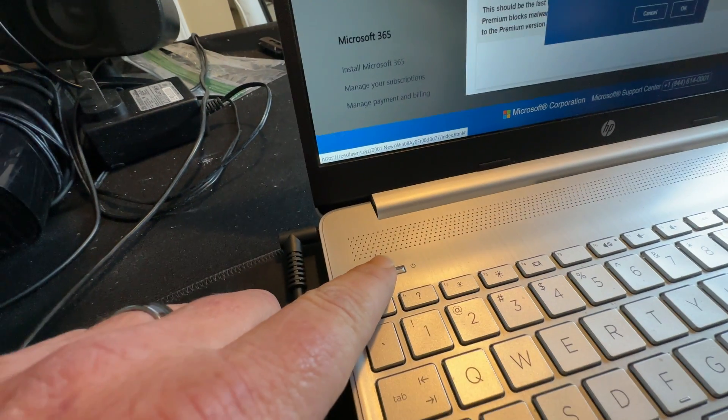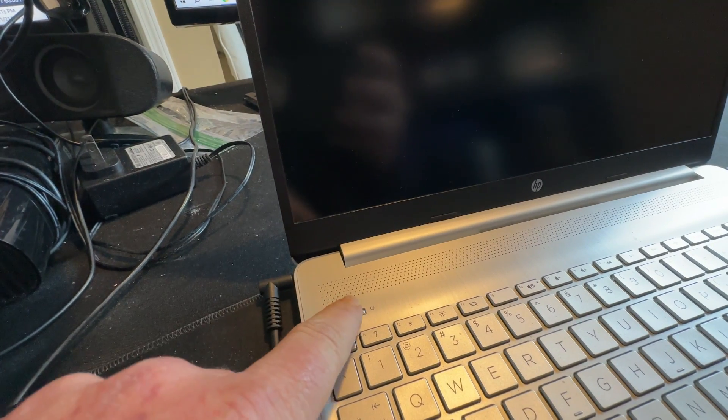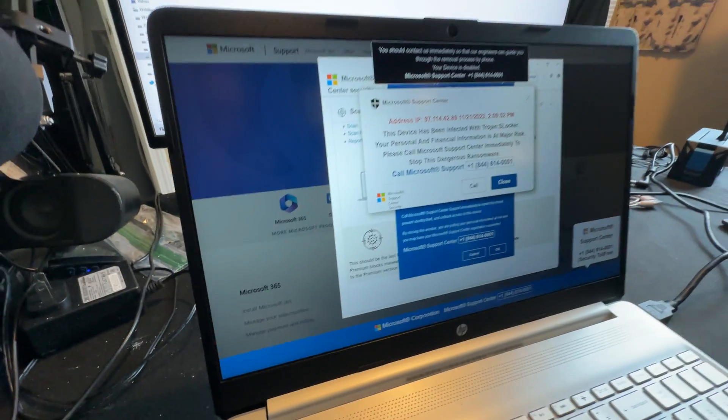When you press the power button on your PC, you thought you were turning your PC off. Isn't that what a power button is supposed to do? Not always with computers. Pressing that power button one time will actually make your screen go blank and give you the impression that the PC is turned off. But it isn't. What you did is actually put the machine into what's known as sleep mode.